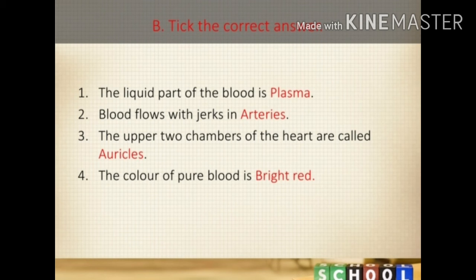Now move to exercise B: take the correct answer. Number 1: the liquid part of the blood is plasma. Number 2: blood flows with jerks in arteries. Number 3: the upper two chambers of the heart are called auricles. Number 4: the color of pure blood is bright red.